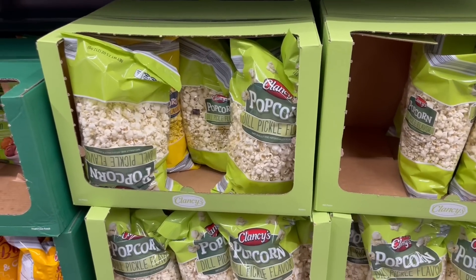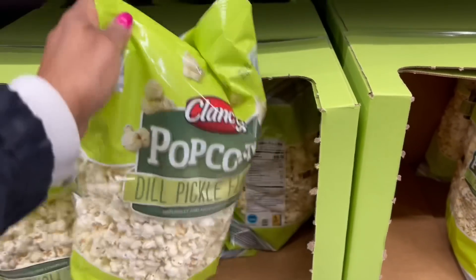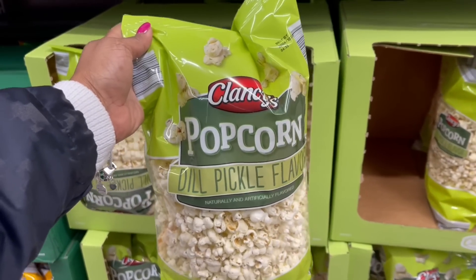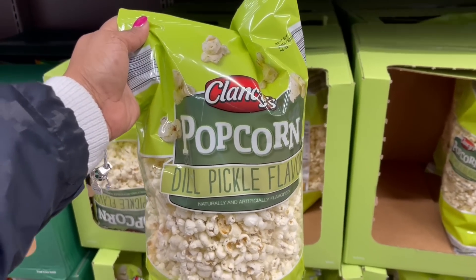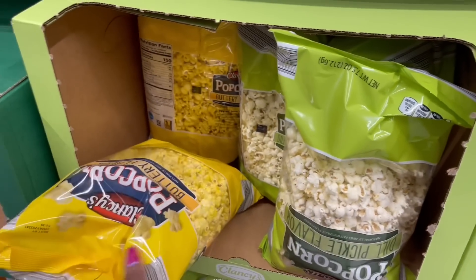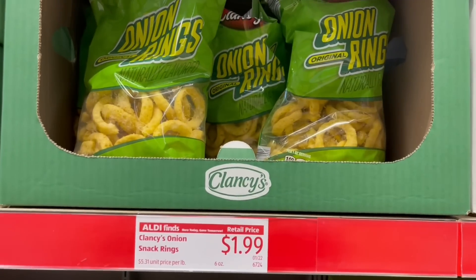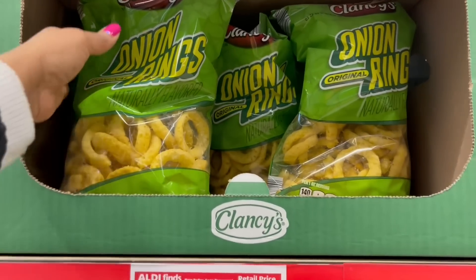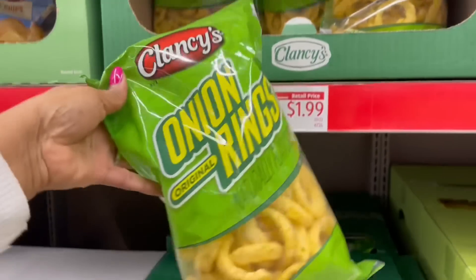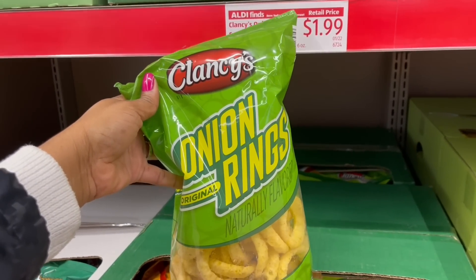I'm about to grab this popcorn because y'all said it was fire — $2.29 for this dill pickle flavor. I'm skeptical but I'm going to get it. And the butter one — y'all told me to grab. I'm discovering too much over here. Look at the onion rings — $1.99. I haven't had onion rings in years.